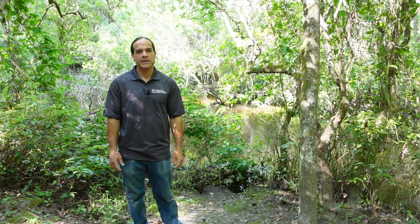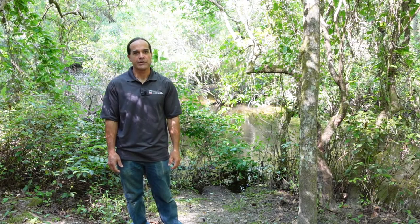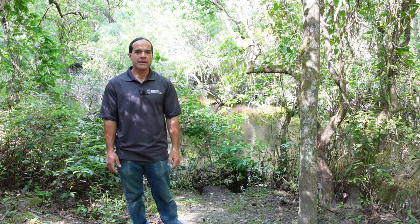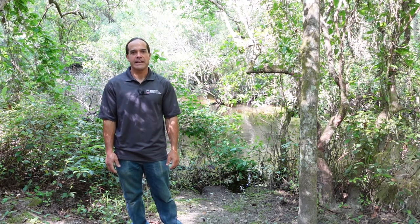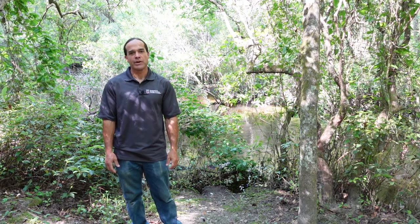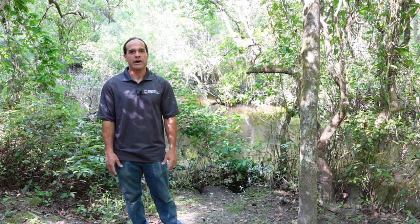Hi, my name is Sean Poppy and I'm a biologist at the University of Georgia's Savannah River Ecology Laboratory. I'm standing on the bank of Upper Three Runs Creek, located on the Savannah River site in Aiken, South Carolina. What is unique about this area is it's what we call a river otter latrine.